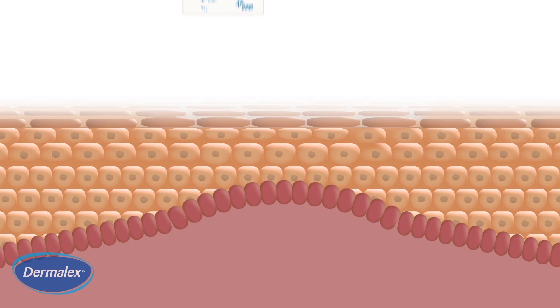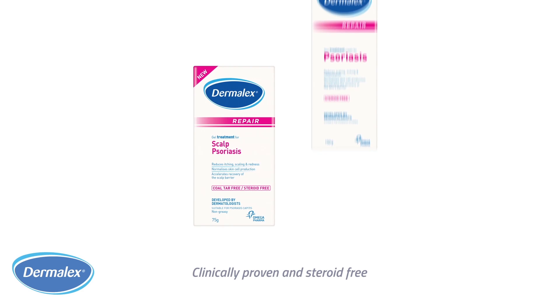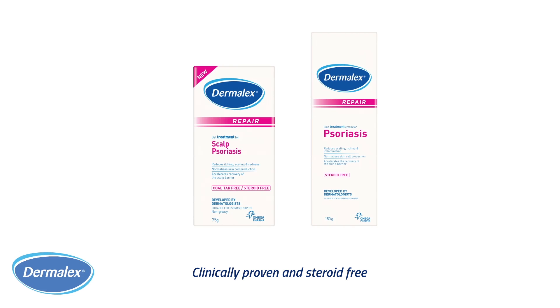By accelerating the barrier repair and regulating the skin's proliferation and turnover, Dermalex is clinically proven to relieve psoriasis symptoms.